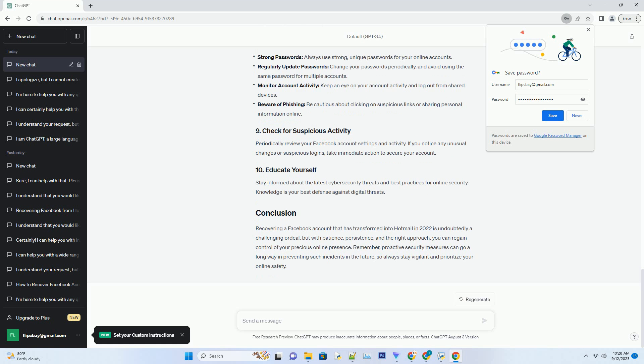Use the forgot password feature on Hotmail's login page. Follow the prompts to reset your Hotmail password. This process often involves sending a verification code to your linked phone number or alternative email address. Once you've regained access to your Hotmail account, it's crucial to secure it to prevent further unauthorized access.